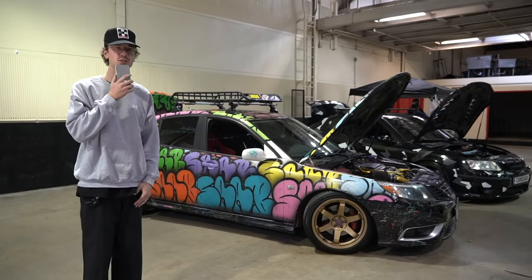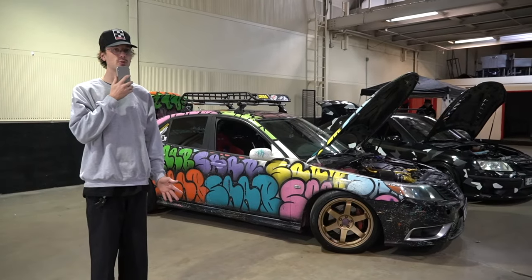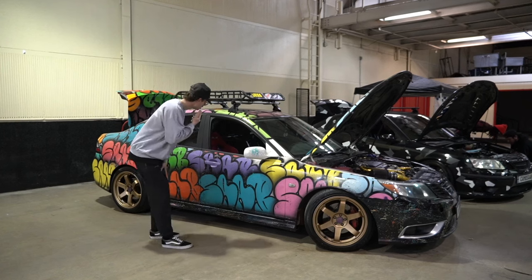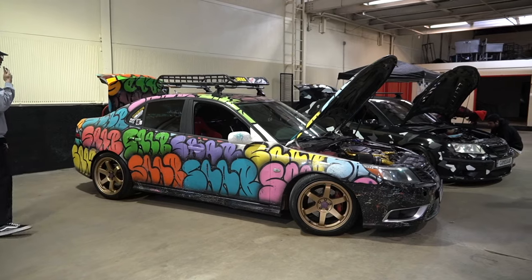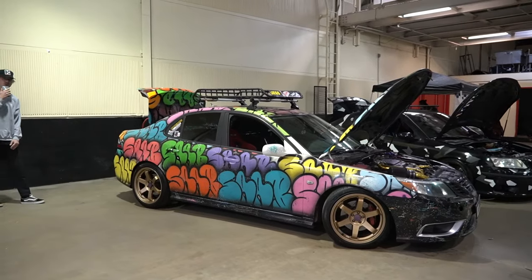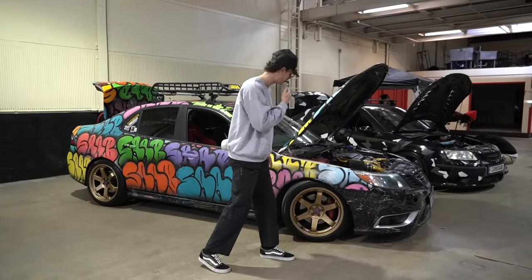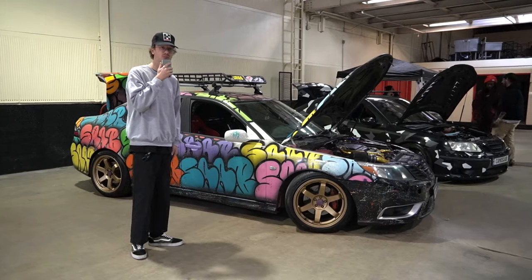We're here with the Graffiti Saab. I've never seen anything like this in my life. At first we thought it was chalk. It's lowered on what looks like some Roto Grids, and it just says 'Saab' like 1,400 different times around it. There's a Corbeau bucket seat, an NRG seat, a roof rack, and the back is graffitied as well. There's some stuff wrapped in the engine bay painted up — this thing looks better off the showroom floor. I'm just confused.